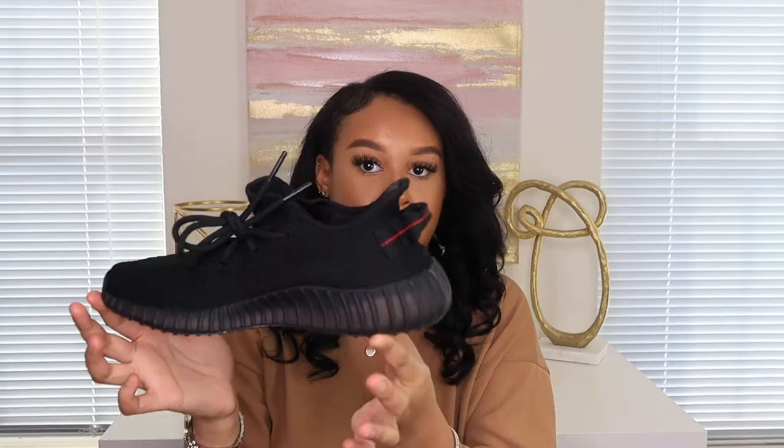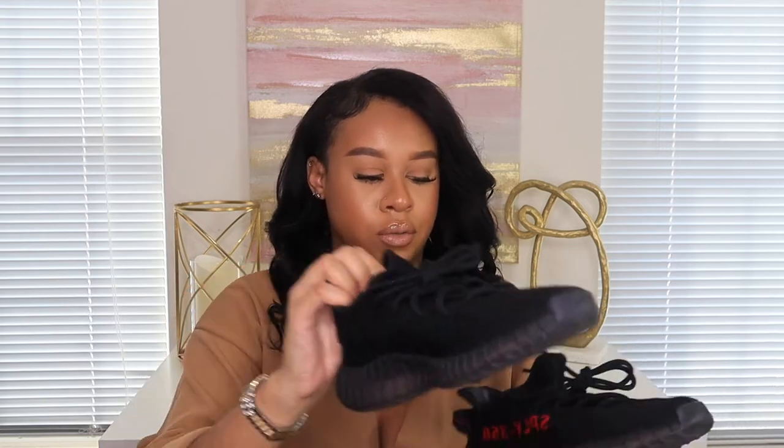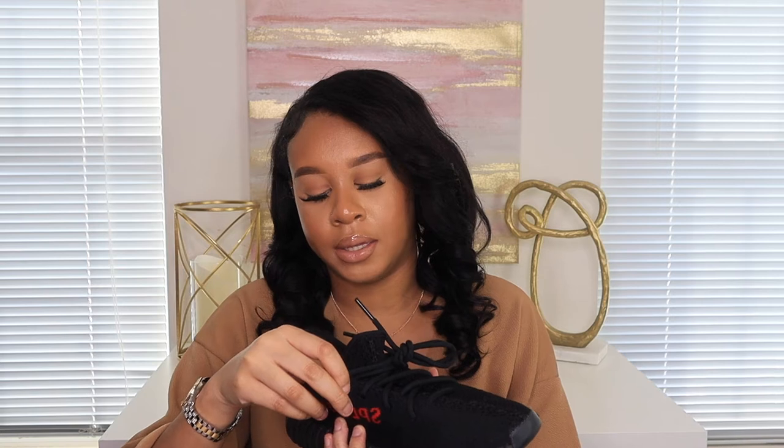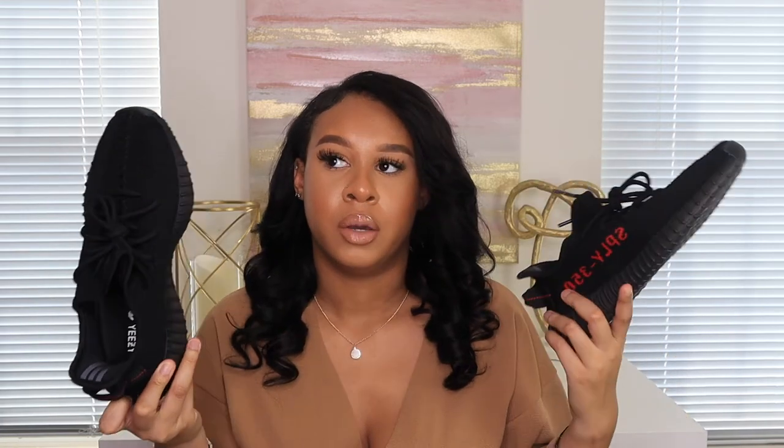These are the 350s. I don't know the exact colorway — they're black and red. The other black and red pair has a stripe; this one doesn't. I like Yeezys because they're very comfortable and go with a lot, especially a basic color. I got these in a men's size eight — I wear a women's nine — so at first they were snug, but you have to wear them in a little bit.